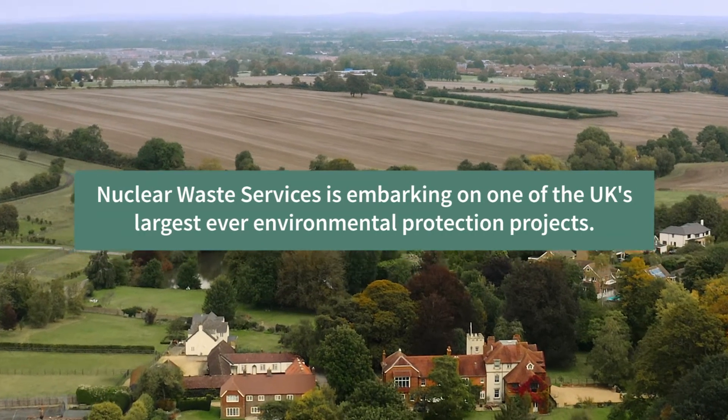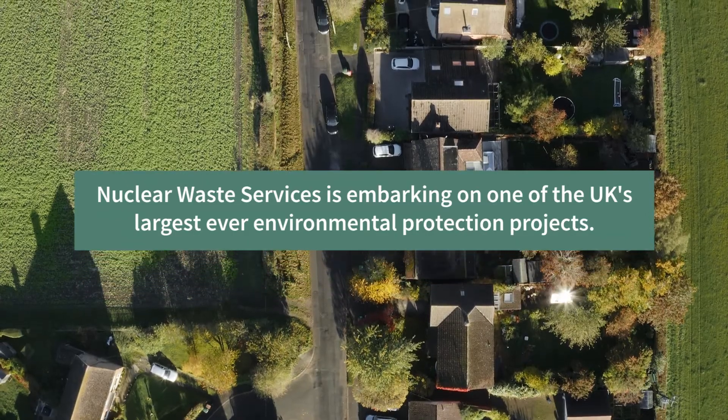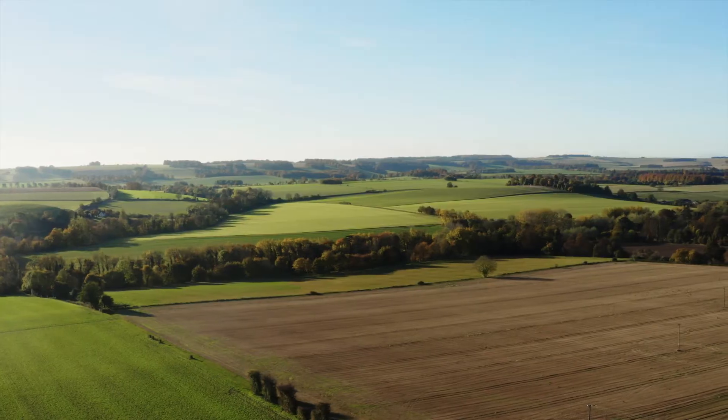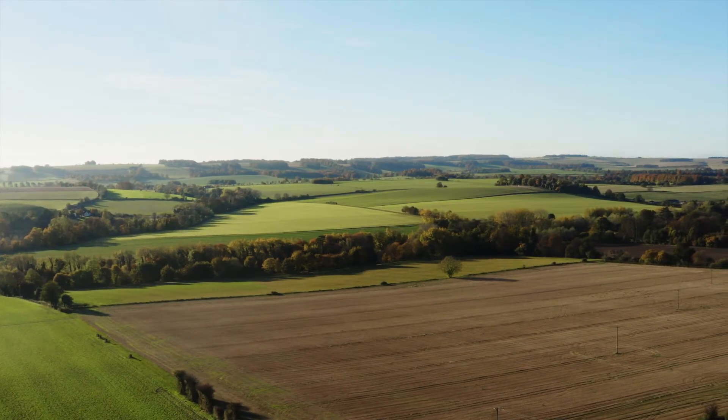And you get to have your say. Nuclear Waste Services is embarking on one of the UK's largest ever environmental protection projects — one that involves working with a willing community in the first consent-based process for a project of this size.